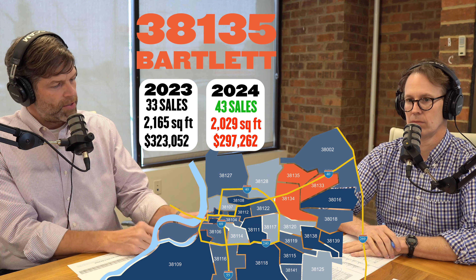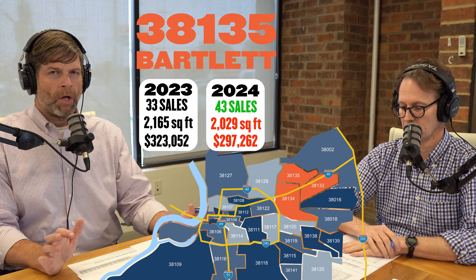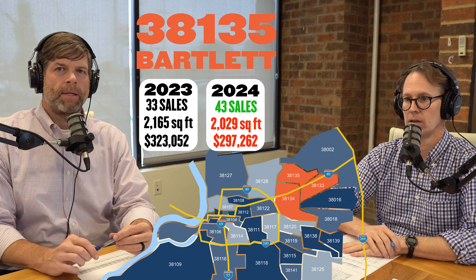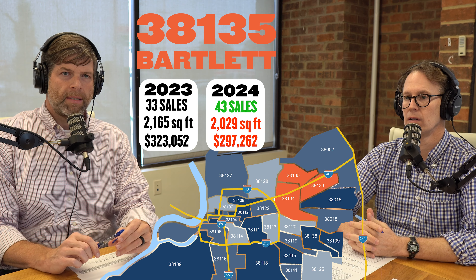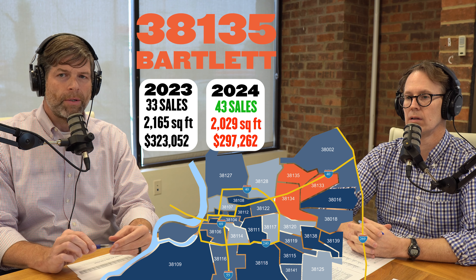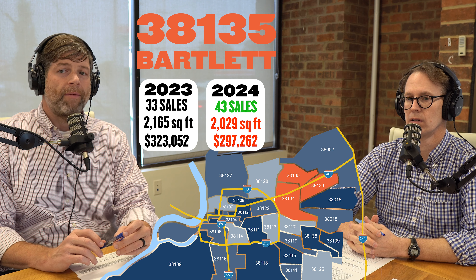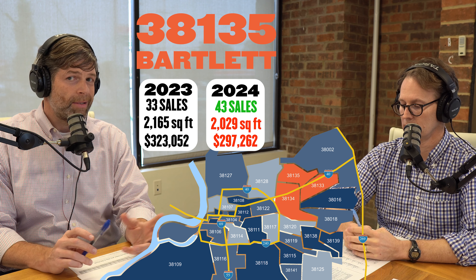Our next one is 38135, another really good zip code in Bartlett. This is another area where we're probably not going to find a whole lot of rentals that make sense from a cash flow standpoint. In 2023 in 38135, we had 33 sales. 2,165 was the average square foot, and the average sales price was $323,052.